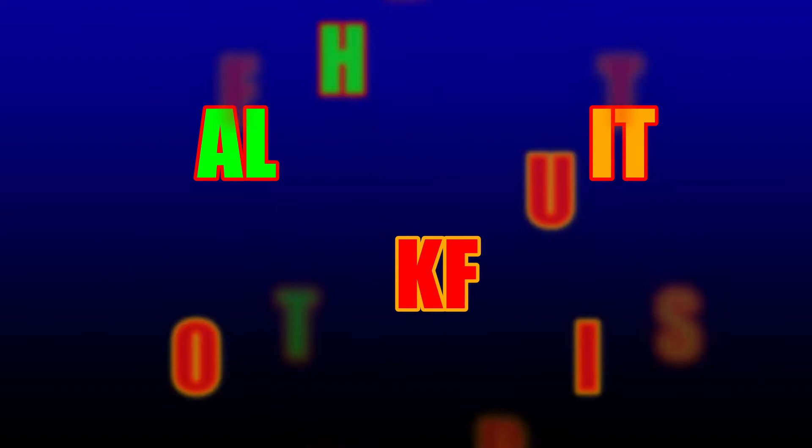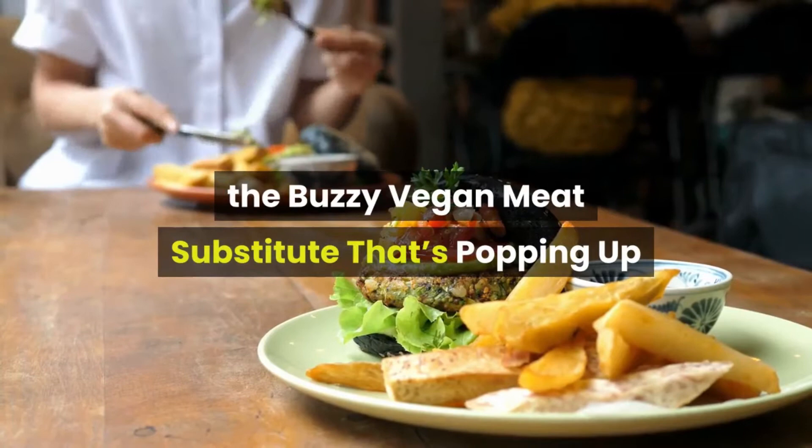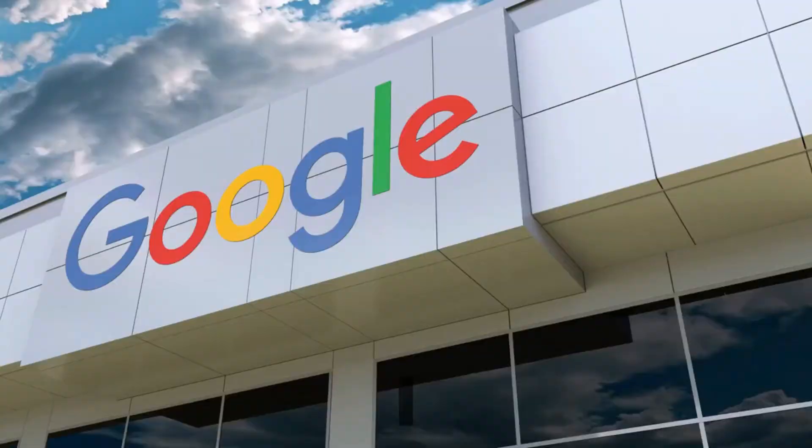The health benefits of jackfruit — the buzzy vegan meat substitute that's popping up everywhere. It has almost the exact same texture as pulled pork or chicken.